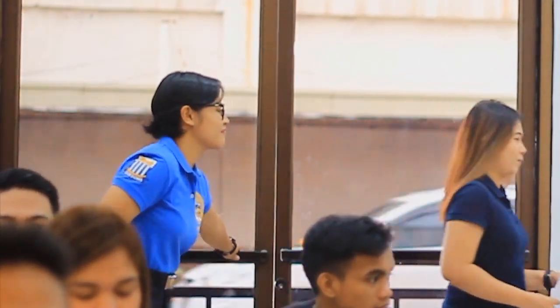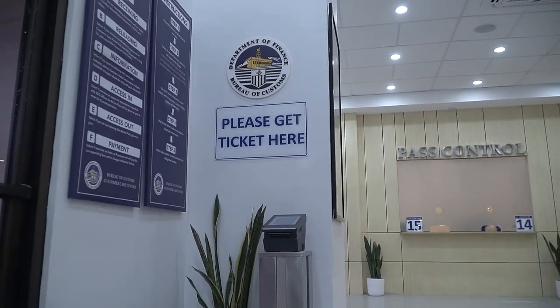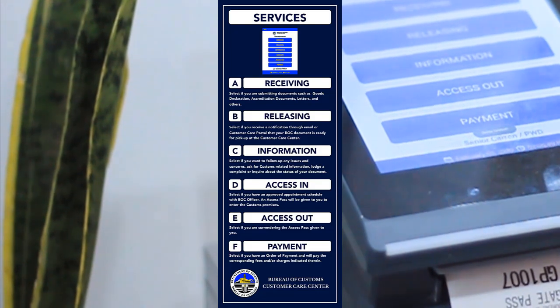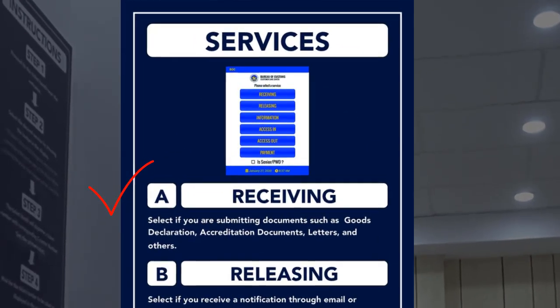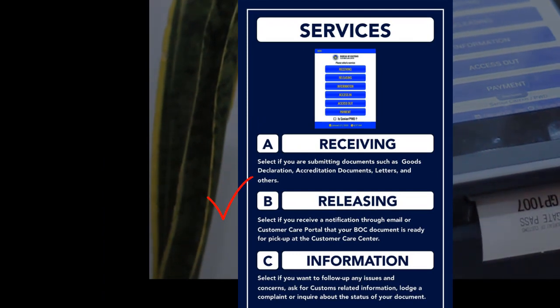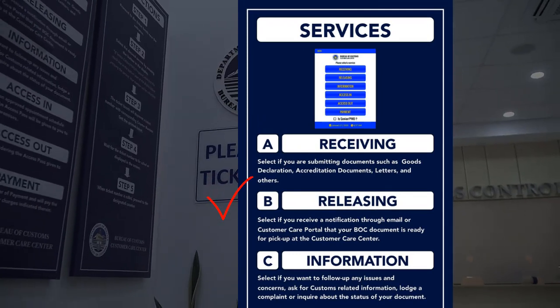Upon entering the center, make sure that you get a ticket number first by selecting your desired transaction. The ticket booth can be found near the entrance. There are six transaction types that you can choose. Press Receiving if you want to submit documents to BOC. Press Releasing if you are notified through email or online portal that your BOC document is ready for pickup.